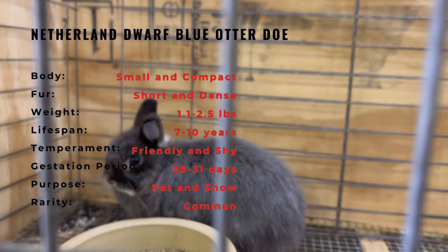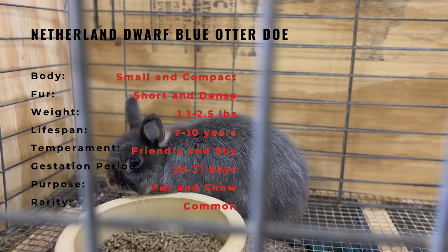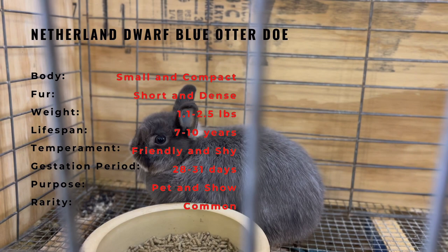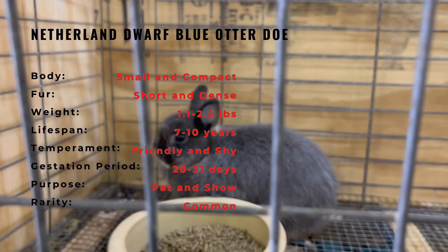Netherland blue dwarf otter does are a popular choice for small pet breeders and enthusiasts due to their cute appearance and small size. They require a lot of attention and care, as they are prone to health problems such as overgrown teeth and digestive issues. They should be housed indoors in a clean, spacious, and secure cage with adequate bedding and a suitable diet. They are social animals and should be provided with companionship, either from another rabbit or from regular human interaction. Daily exercise is also important to keep them healthy and happy.